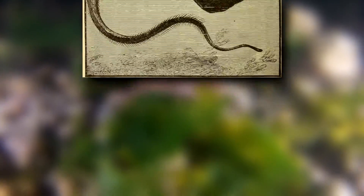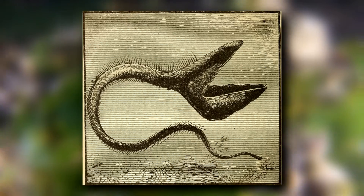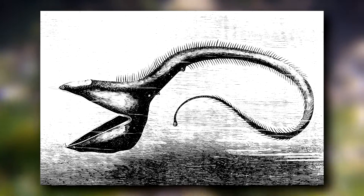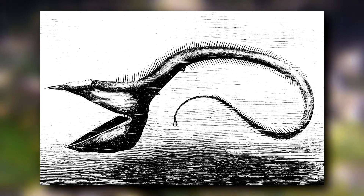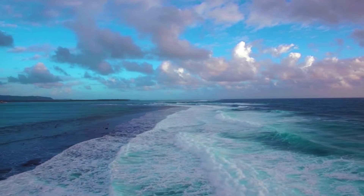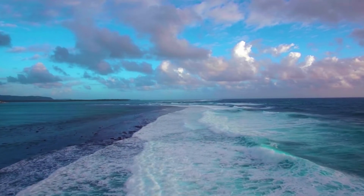Not much is known on the maturation of pelican eels or their process of reproduction. However, it has been observed that as males mature, their teeth will reduce in size and their snouts will enlarge. It's predicted that this occurs so males are more easily able to locate a female via pheromones.